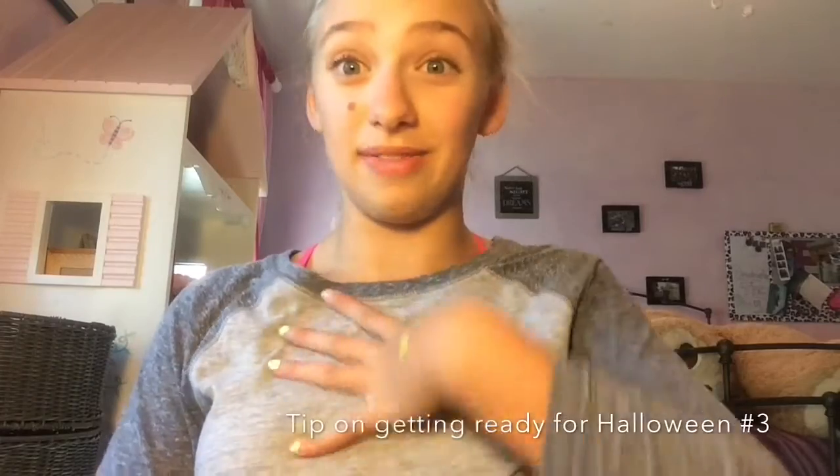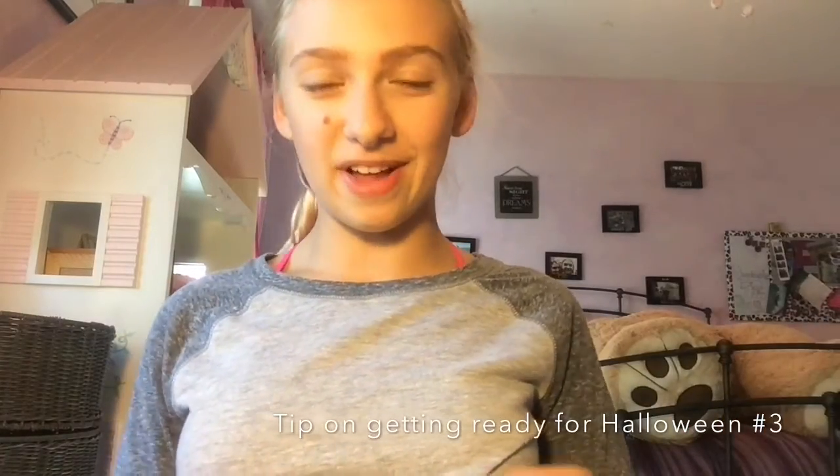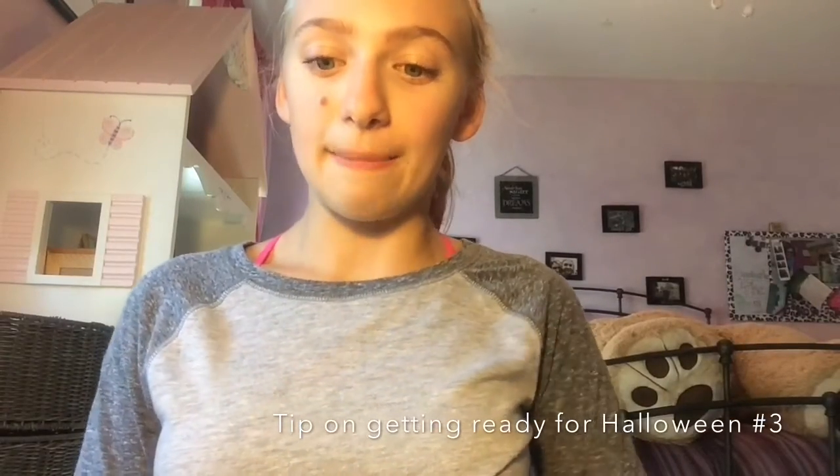The next thing — this is like one of my favorite parts about Halloween — is doing your makeup. Oh, I just realized I still have this smiley face sticker on my hand. Yeah, this is probably one of my favorite parts of Halloween. It's really fun to overdo your makeup on Halloween because you can dress up and look all crazy, and really no one cares because it's Halloween.